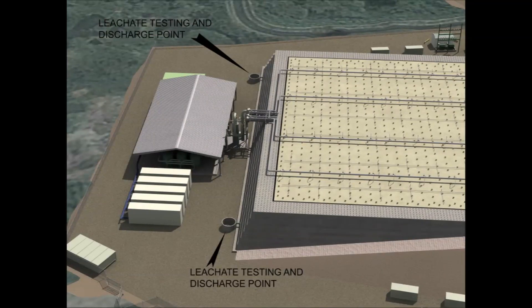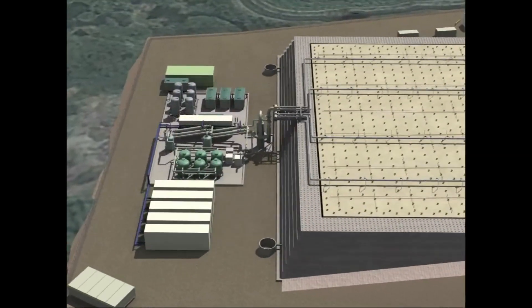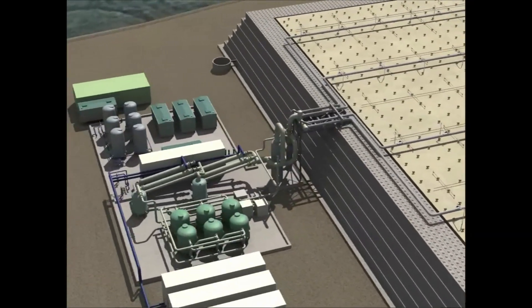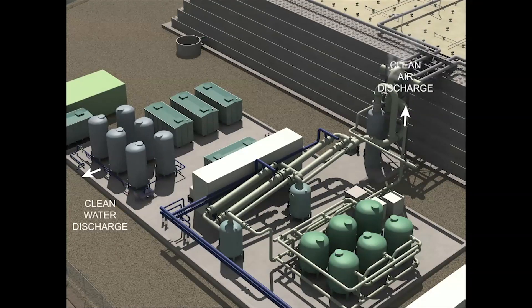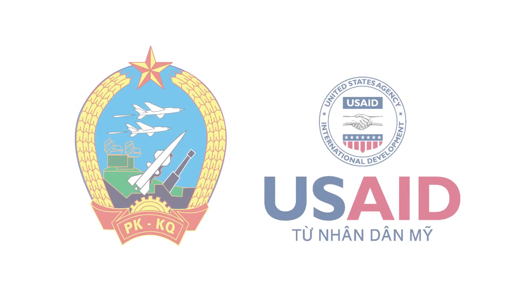The prolonged exposure to high temperatures causes the dioxin compounds in the soil and sediment to break down into non-hazardous by-products such as water and carbon dioxide. Based on treatability studies and previous applications, approximately 95% of dioxin trapped in the soil and sediment at Da Nang Airport is expected to be destroyed in the pile. The remaining dioxin will be collected as liquid and vapor waste, treated and tested in the respective water and vapor treatment systems, and released into the environment as clean water and clean air.